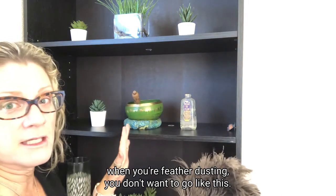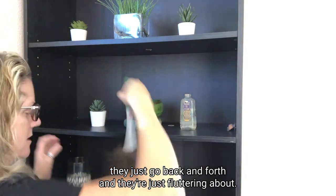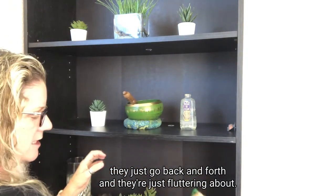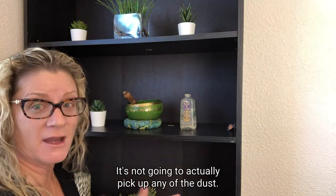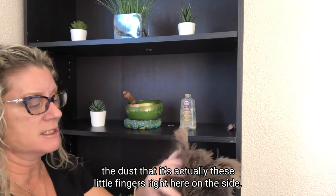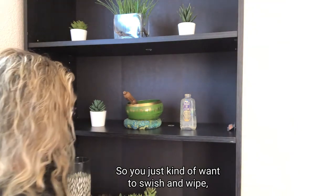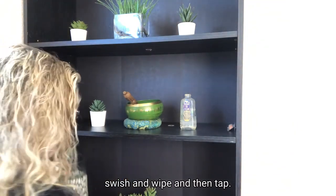When you're feather dusting, you don't want to go like you see in a lot of those commercials where they just go back and forth and flutter it about — it's not going to actually pick up any of the dust. These are not really where they pick up the dust. It's actually these little fingers right here on the side. So you just want to swish and wipe, swish and wipe, and then tap.